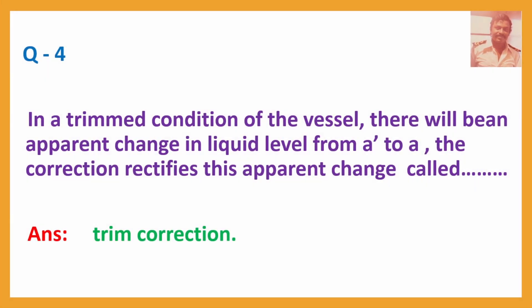Q4. In a trimmed condition of the vessel, there will be an apparent change in liquid level from A-B to A. The correction that rectifies this apparent change is called? Answer: Trim correction.